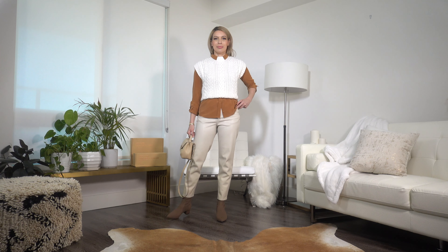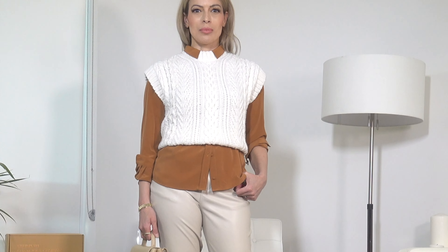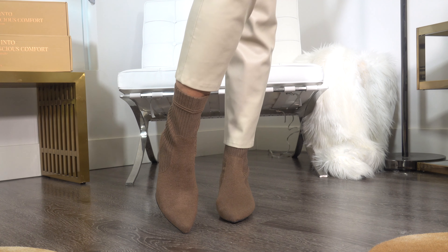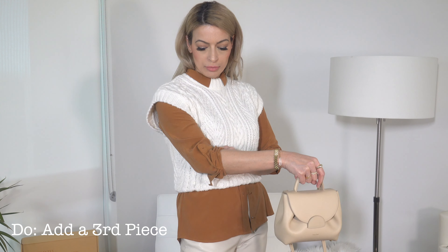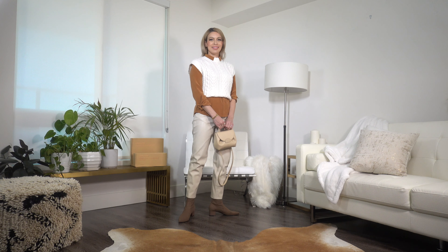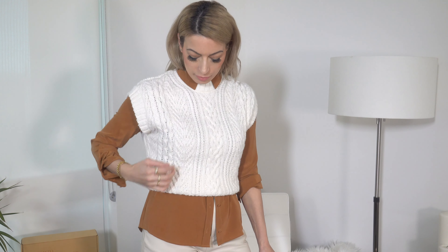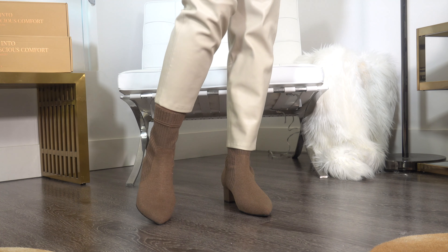Leggings are a no-no for the office, and that includes faux leather leggings — however, leather-look trousers are perfectly appropriate for Fridays. Neutrals are great any time of the week, and here I've played off the brown boots with a beautiful silk blouse. A great styling rule is to use a third layer — in this case a knitted vest over the shirt — which elevates the whole look by adding visual interest. If you go with just a blouse, definitely tuck it in, as leaving it out looks unfinished.